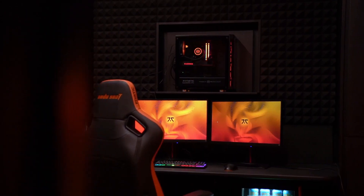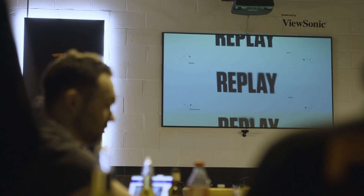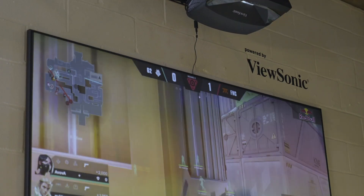For our players to compete on the highest level, they surely need the best gaming monitors out there. ViewSonic has kindly provided us and our players the best monitors on the market, providing the highest possible refresh rate, giving a smooth gaming experience whether they play from home or in gaming facilities such as this, allowing them to train and compete on the highest level.